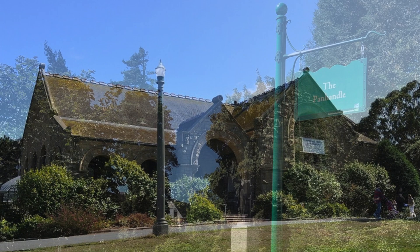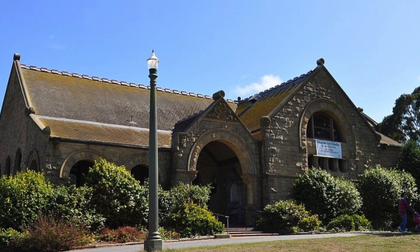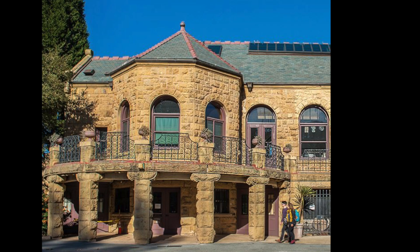After leaving the Panhandle and heading into the park, one of the areas you might stumble into is this beautiful building, home to the Sharon Art Studio. The Sharon Art Studio is a public, not-for-profit art studio situated right past the Robin Williams Meadow.